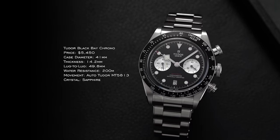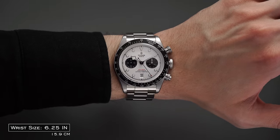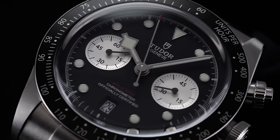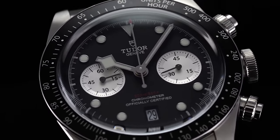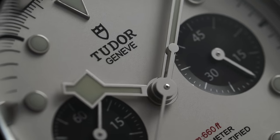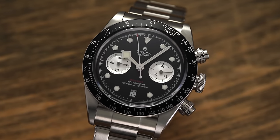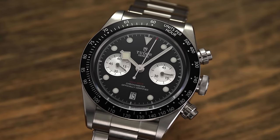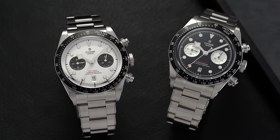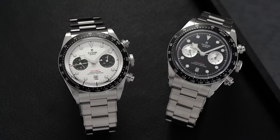To conclude the Perfect Duo, we have the Tudor Black Bay Chrono — probably one of the best chronographs in this price range at around $5,000. 41mm case, 14.2mm thick, 49.8mm lug-to-lug — wears pretty true to size. 200 meters of water resistance with screw-down pushers and the automatic MT5813 inside. This is a Breitling B01 base caliber that Tudor utilizes through an exchange of technologies — Tudor shared the MT caliber for Breitling's Super Ocean Heritage, and in return received the B01. The B01 is one of the best automatic chronograph movements available, and this is the most attainable way to get into one while getting a design that leans into classic Tudor DNA.